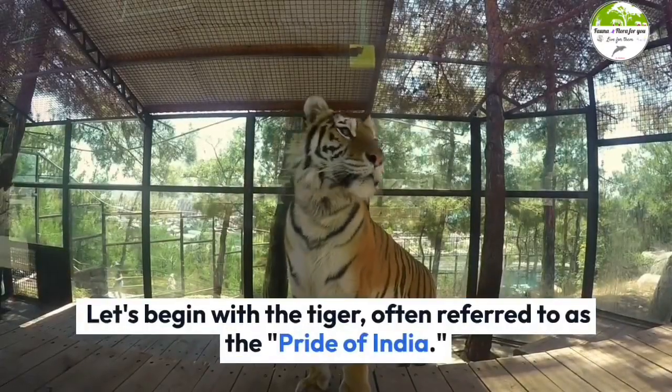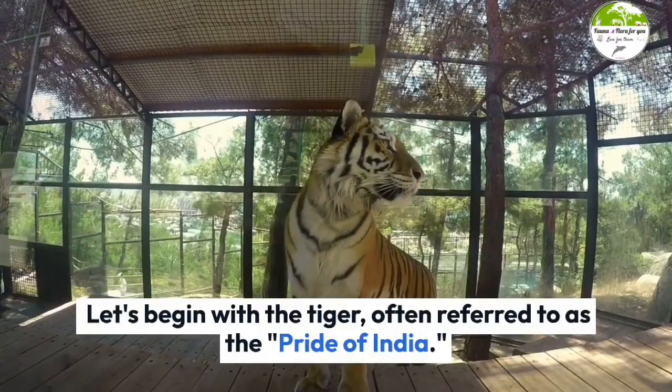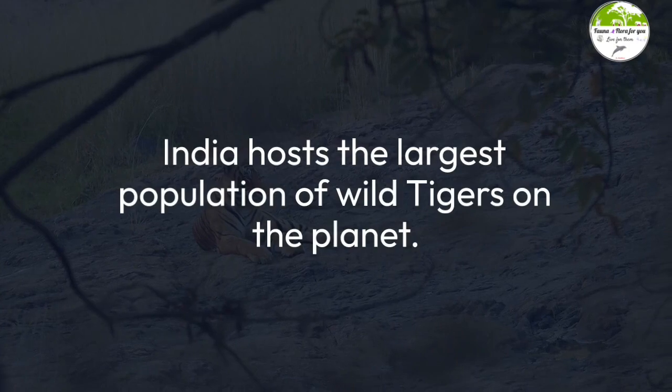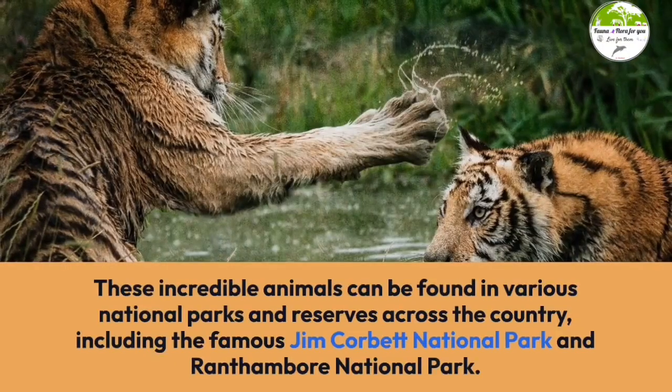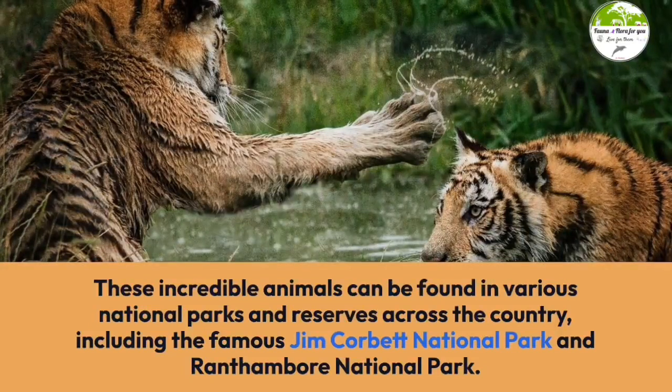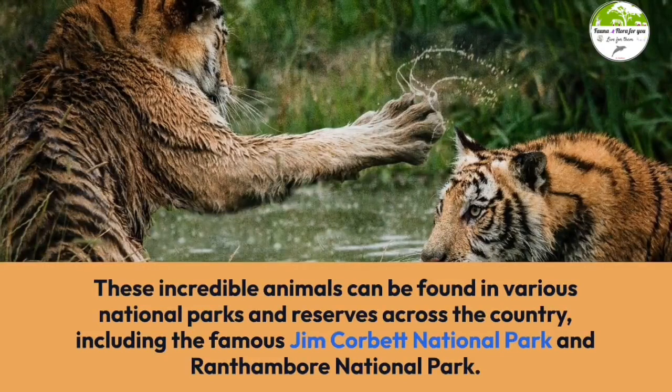Let's begin with the tiger, often referred to as the pride of India. India hosts the largest population of wild tigers on the planet. These incredible animals can be found in various national parks and reserves across the country, including the famous Jim Corbett National Park and Ranthambore National Park.